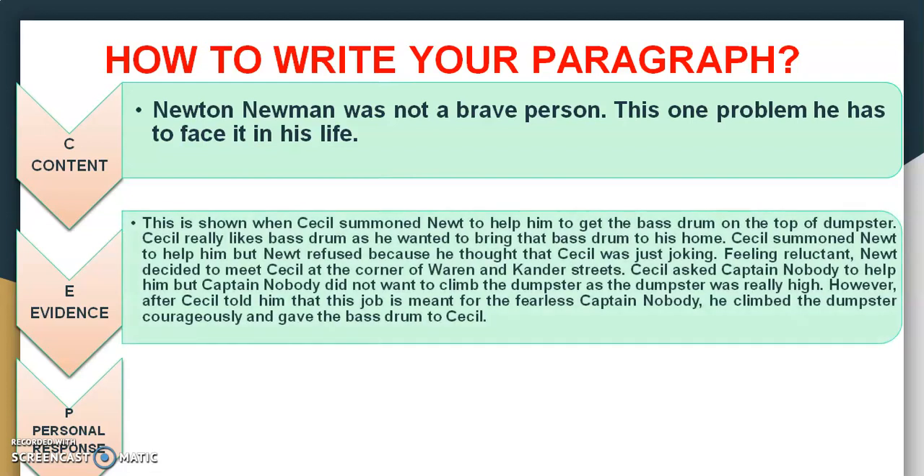For textual evidence, I have chosen the problem he faced when he needed to help Cecil get the bass drum. If you see the sample I have given, it is written in very detail — you have to write like this for every textual evidence. For one question, you have to try to give at least four to five textual evidence, minimum four. Every textual evidence must be balanced and detailed. You cannot write your first paragraph very detailed, your second paragraph less detailed, and your third paragraph very detailed — that means your answer is not organized. Your evidence must be detailed and balanced.